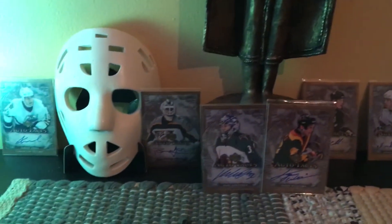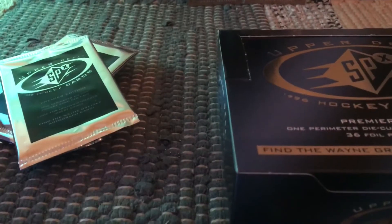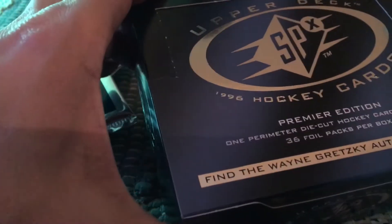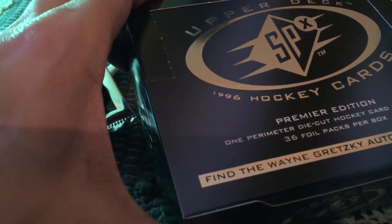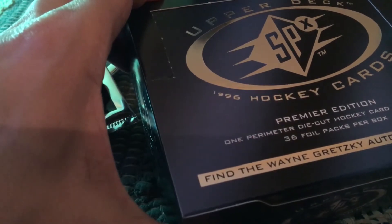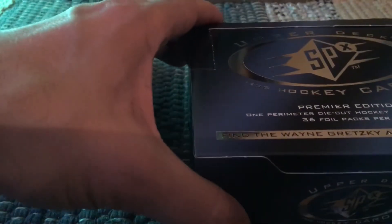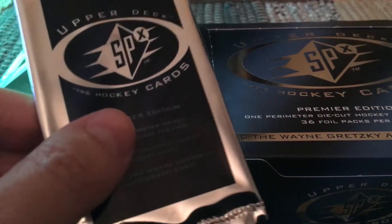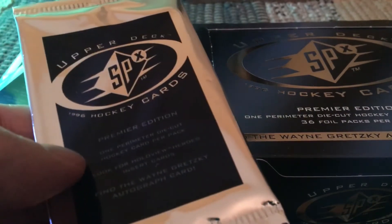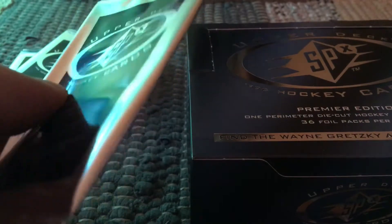Hey guys, it's Fulton Cards here live and direct from Brooklyn, New York. Today I just opened up another one of these boxes — the 1996 SPX from Upper Deck. It's a hockey hobby box from 95-96 and it basically has foil die-cuts inside. To save some labor I opened up the entire box, all 36 packs. Each card is individually wrapped, so that was a lot of unwrapping.